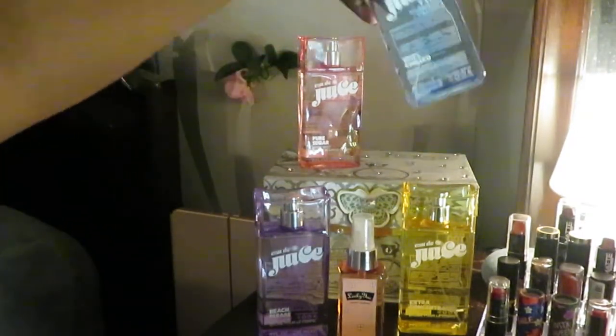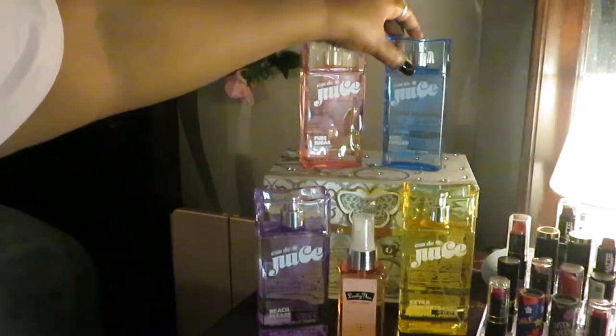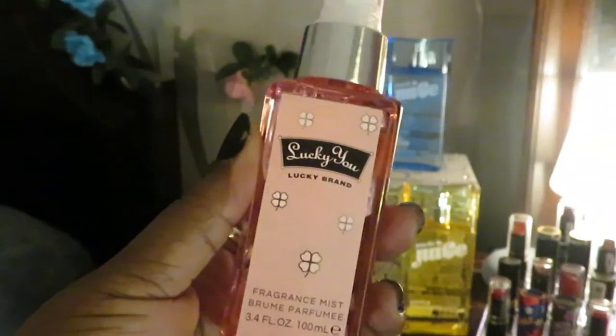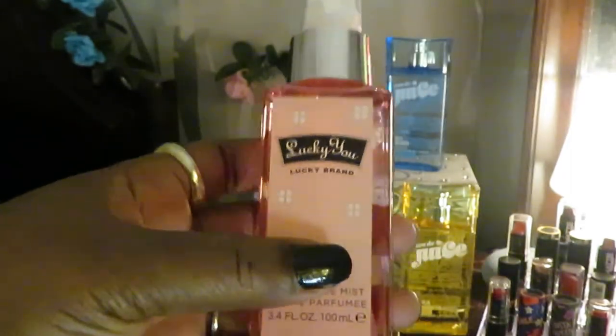The fourth one is called '100% Chilled.' These are all body mist perfumes, and I love the bottles — they're plastic but really pretty. All of these smell amazing. Now, the Lucky You — if you saw my haul, I got this in a set that came with lotion and body soap. It's 3.4 ounces, and for the full set I paid about three or four dollars on clearance.